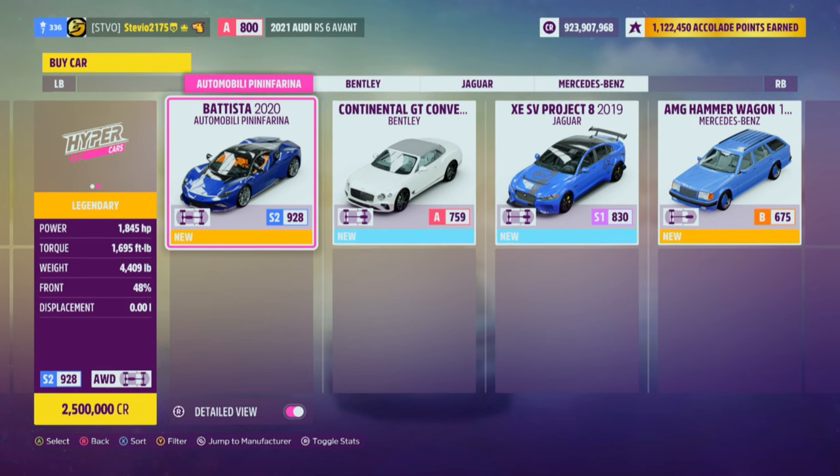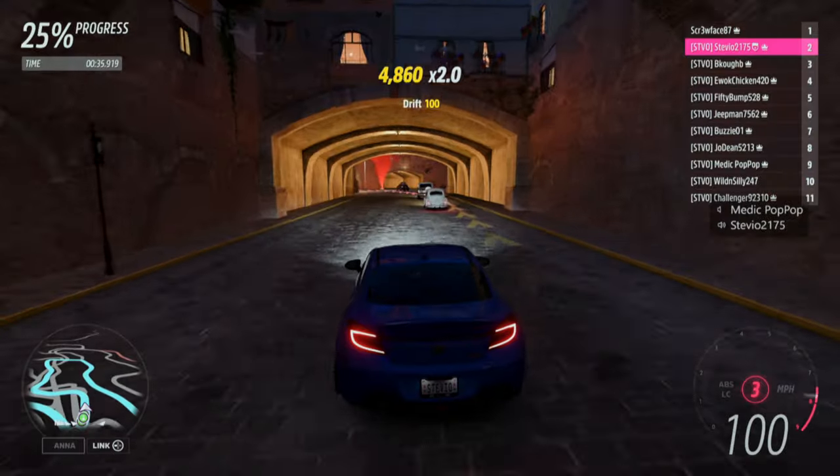There are 4 cars in it for $4.99 US dollars, and we got some really cool cars here: the 1987 Mercedes-Benz AMG Hammer Wagon, the 2019 Jaguar XE SV Project 8, the 2021 Bentley Continental GT Convertible, and the 2020 Automobili Pininfarina Battista — that car was in Forza Motorsport, it's fully electric with 1900 horsepower. Honestly a really cool car pack.